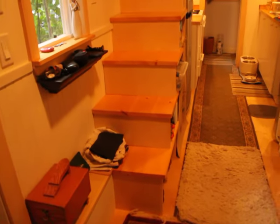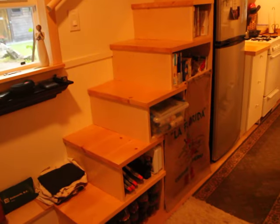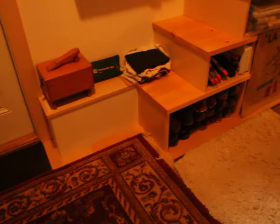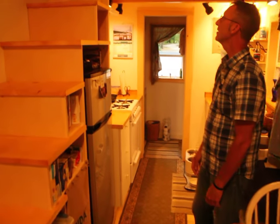And there are the stairs up to the loft, with all the storage. There's the fridge under there, trash, recycling, shoes. And eventually we'll be putting in the propane fridge.